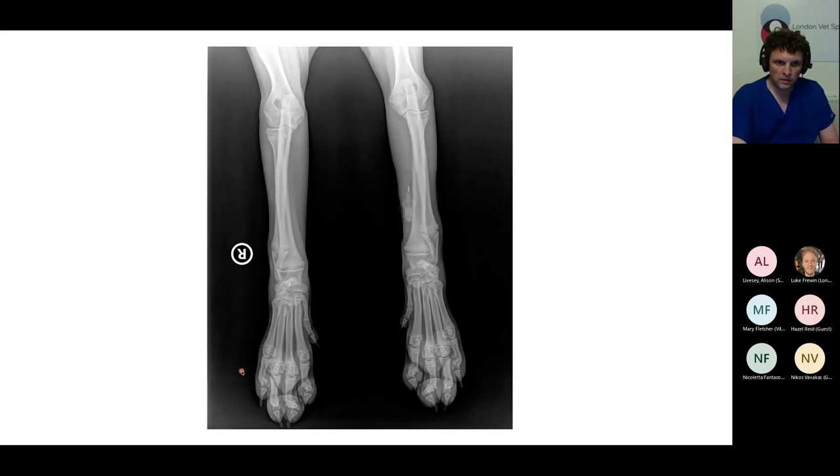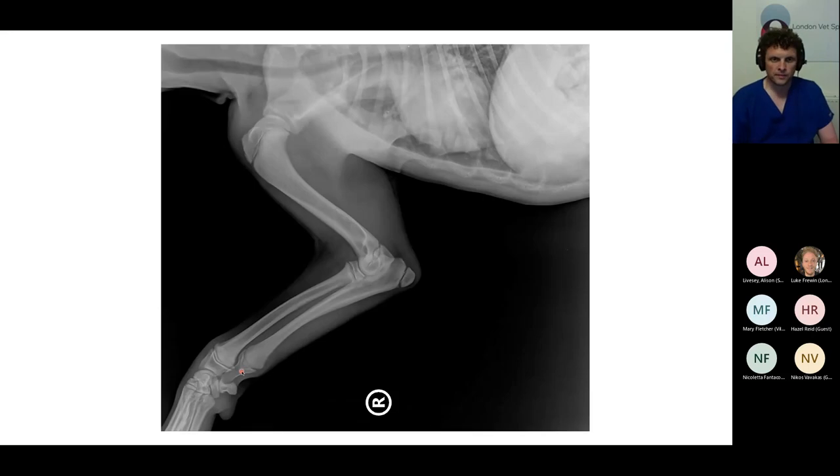Another participant comments: at the level of the shoulder joint, there are irregular margins of the glenoid cavity and on the cranial aspect of the humeral head the margin looks quite irregular — not a proper motif but they are not smoothly marginated, which is not what you'd expect to find in a young dog. Ian agrees: I was a little bit concerned about how irregular the margins of the proximal humeral epiphysis look in this view.